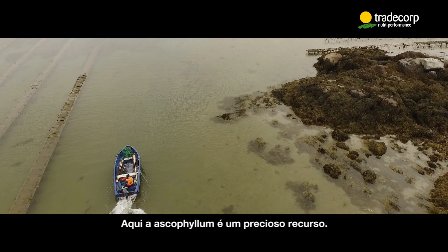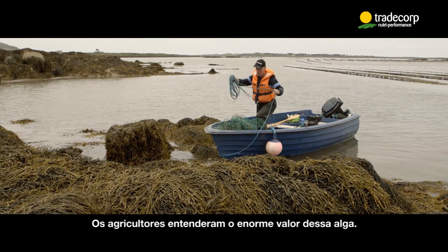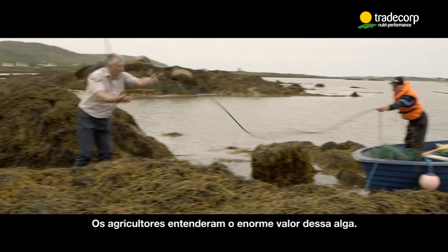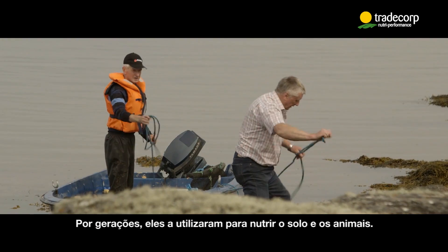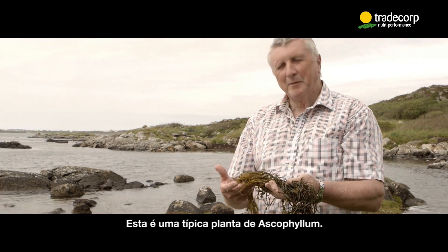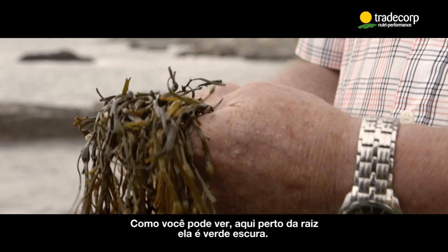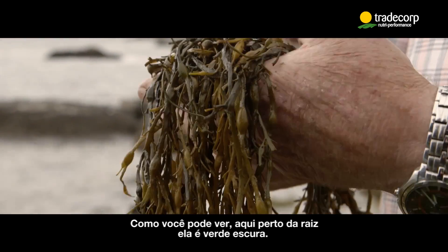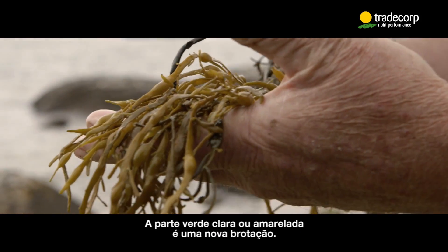Here, Ascophyllum is a precious resource. The farmers have understood the enormous value of the seaweed — for generations, they gathered it to feed the soil and their animals. This is a typical Ascophyllum plant. As you can see, near the root or the holdfast area it is a dark green, while the light green or yellowish part is the new growth.